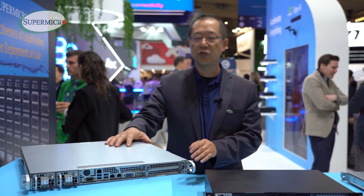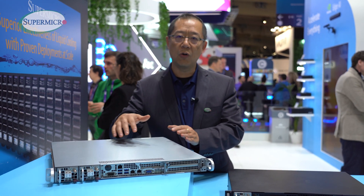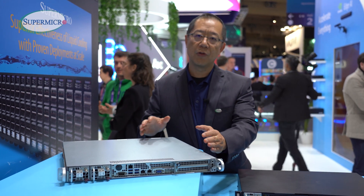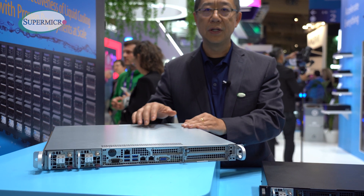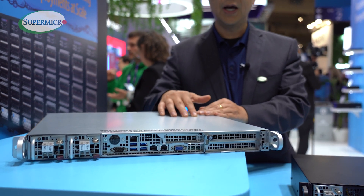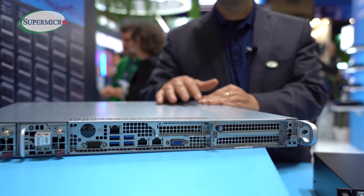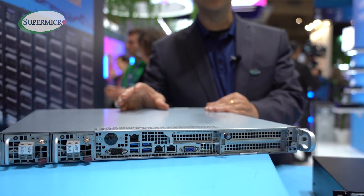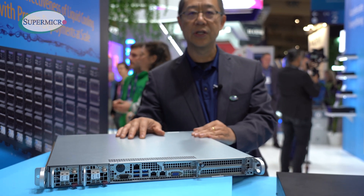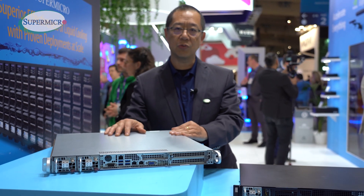The second one I want to share with you is our 1U 430mm depth product. This one can work with an Intel 5th Gen Sapphire Rapid EE or the AMD Sienna 6 type of CPU as well.